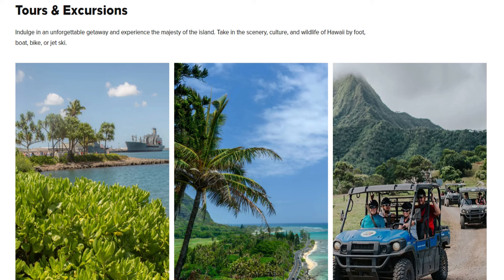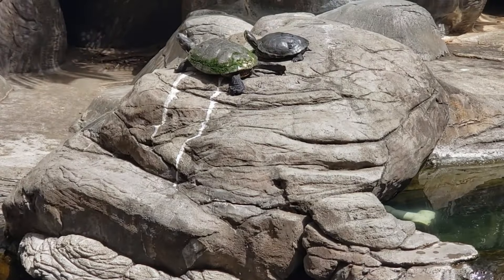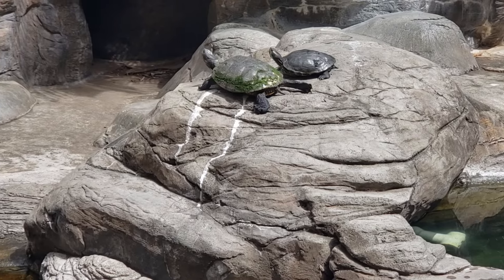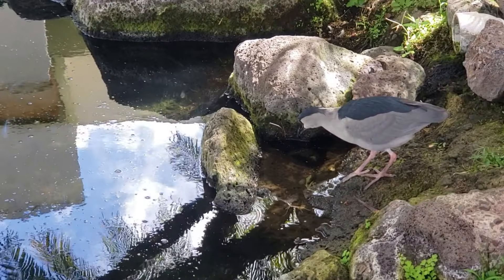They also have excursion desks where you can book anything from visiting Pearl Harbor, swimming with sharks, a circle island tour, the Dole Plantation, or just seeing the rest of the island. One of the coolest things about this property is that there's so much nature — you get to see koi fish and some of the most exotic, beautiful birds. They call this place Hilton Hawaiian Village, and they are not exaggerating, because this thing is a whole village in and of itself.